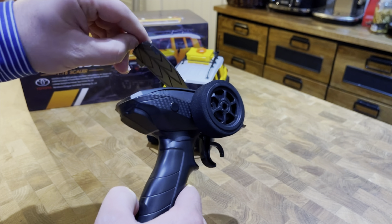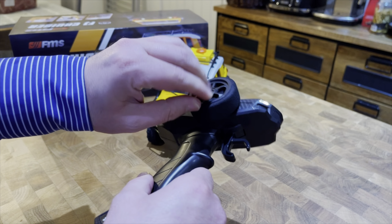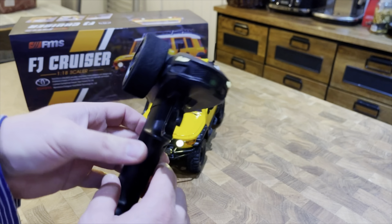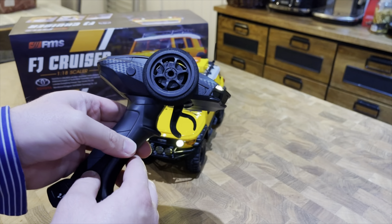The truck uses a 7.4 volt, 380 milliamp hour battery. These are very well known to FMS buyers — they are very small and compact but they pack a punch. They are 2S LiPo batteries. Depending on how you use the truck, they will last between half an hour to 45 minutes, potentially an hour. The quicker you drive the truck, the quicker the battery goes. If you use it for very slow crawling, that's when you'll get the most out of the battery.